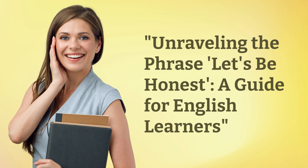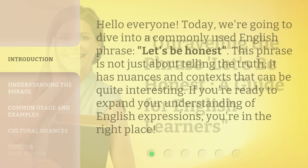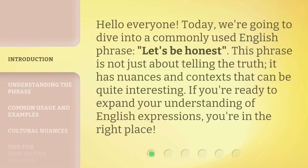Unraveling the phrase 'Let's Be Honest' — a guide for English learners. Hello everyone. Today we're going to dive into a commonly used English phrase: 'Let's Be Honest.' If you're ready to expand your understanding of English expressions, you're in the right place.